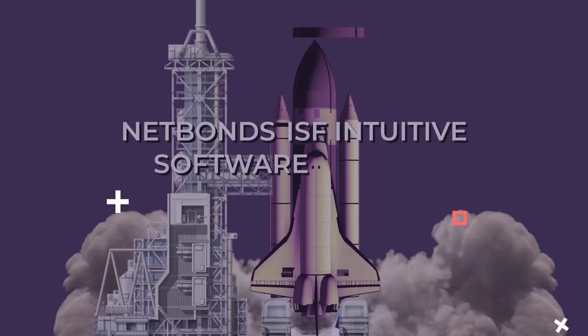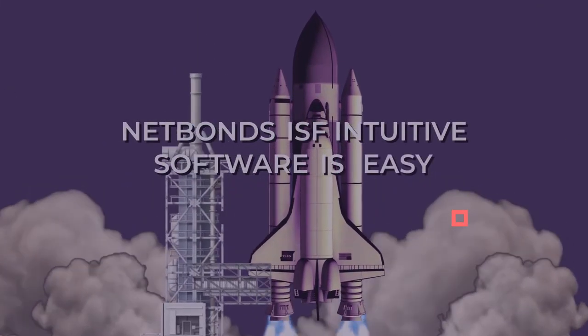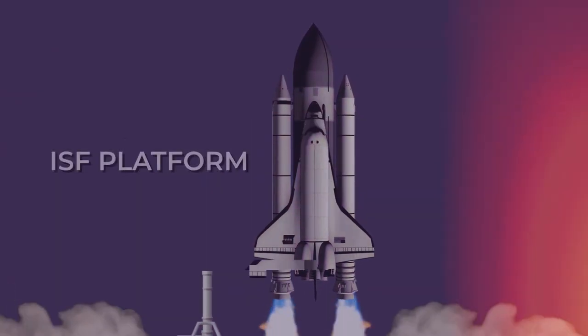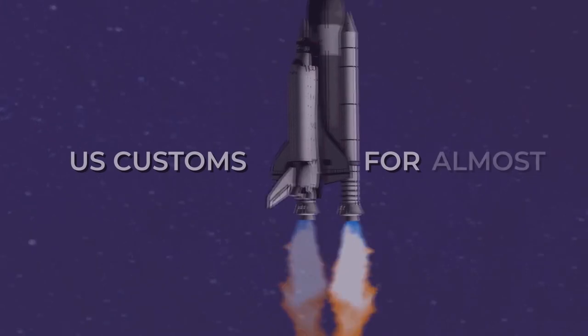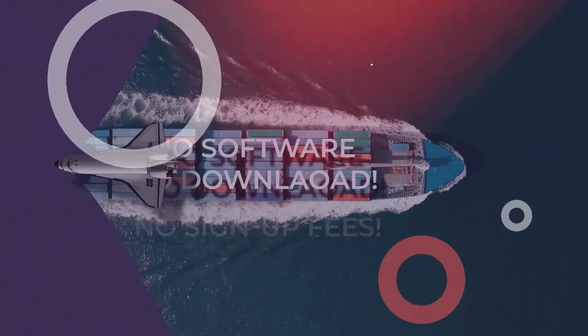NetBond's ISF Intuitive Software is easy, cost-effective and fast. Our ISF platform is the only system to connect you to US Customs for almost instant results. There is no software to download and no sign-up fees.